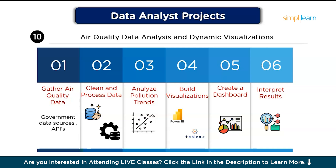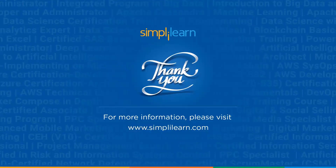So, that was it. Now you've got some great projects to build your skills and make your portfolio shine. Start exploring, keep practicing, and remember, each project gets you closer to your dream job. If you found this helpful, give it a like and subscribe for more such videos. Thanks for watching. Staying ahead in your career requires continuous learning and upskilling.